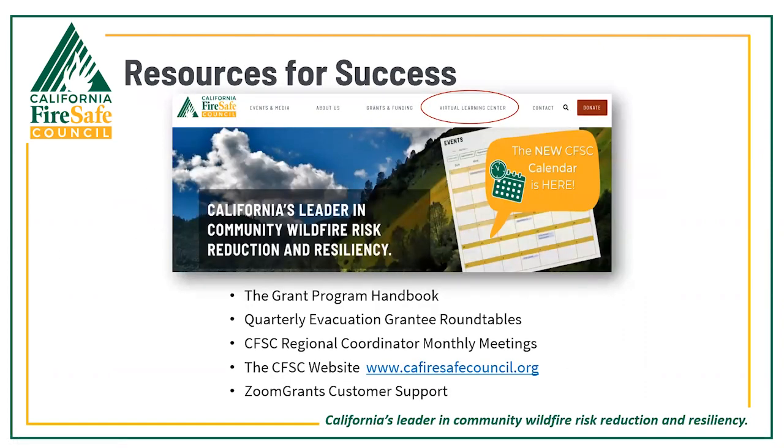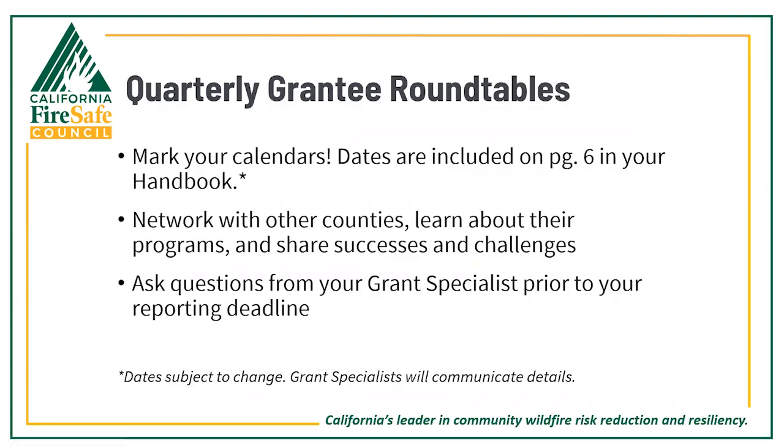Between our people, our website tools, and other networking and training opportunities, we have several resources available to help your projects succeed. Dave and I will be hosting quarterly virtual roundtables open to all evacuation grantees. These are scheduled to be held prior to each of your quarterly reporting due dates, combining networking and learning opportunities with a time to ask critical reporting questions. The first roundtable is scheduled for January 18th at 10 a.m. Additional dates are included on page 6 of your award handbook.